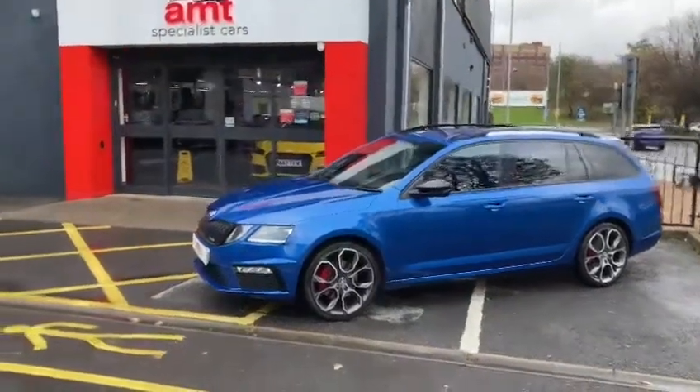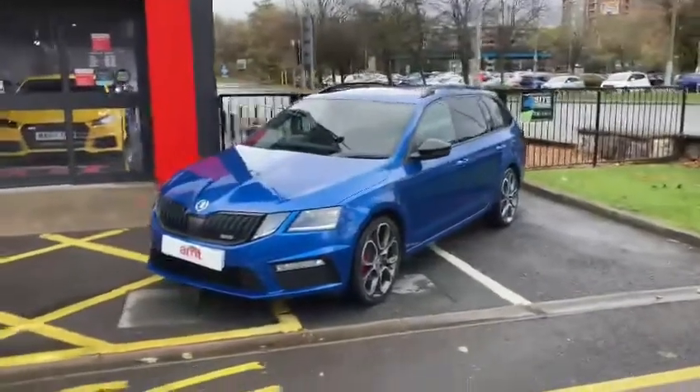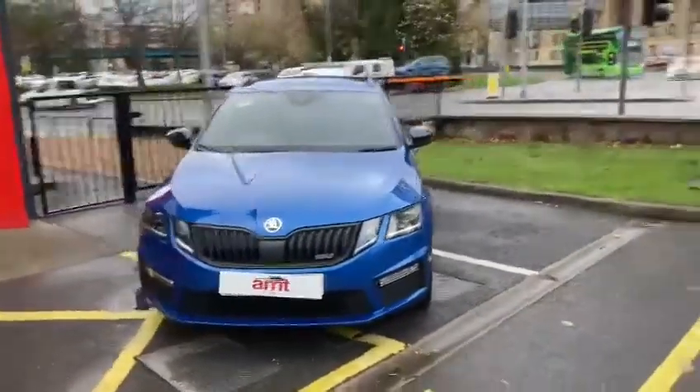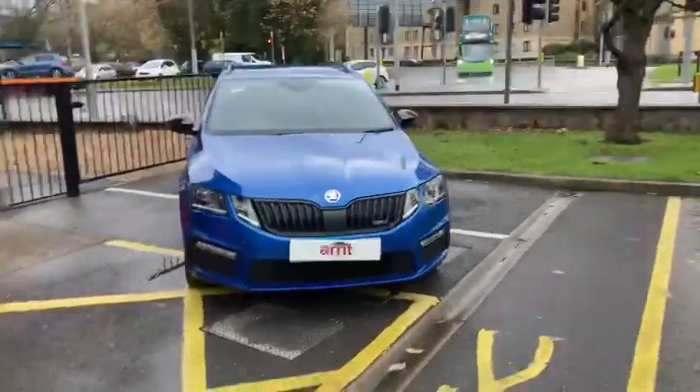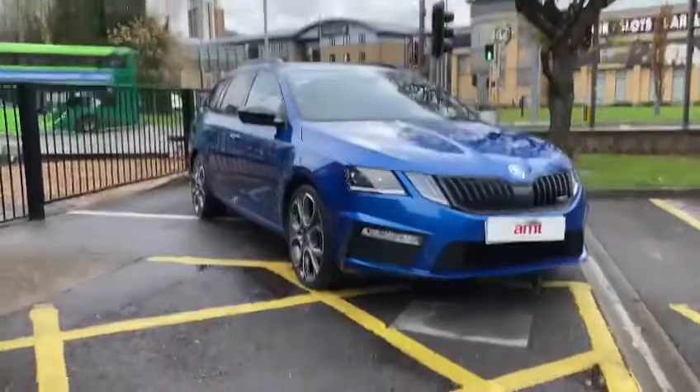Good afternoon, welcome back to AMT Specialist Cars in Leeds. What a treat we've got for you today — a Skoda Octavia Estate VRS, in arguably the best colour for the VRS: it's in Race Blue.